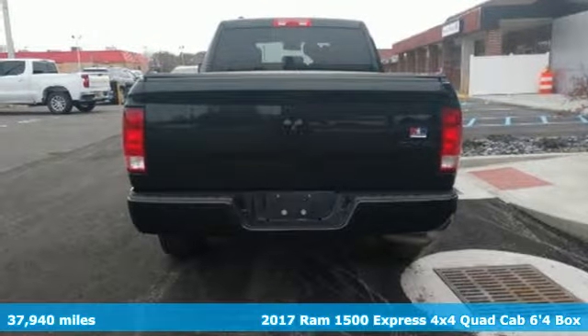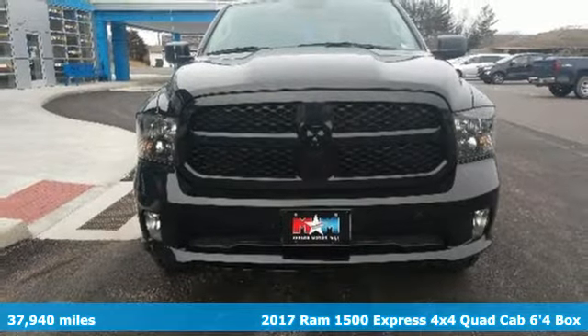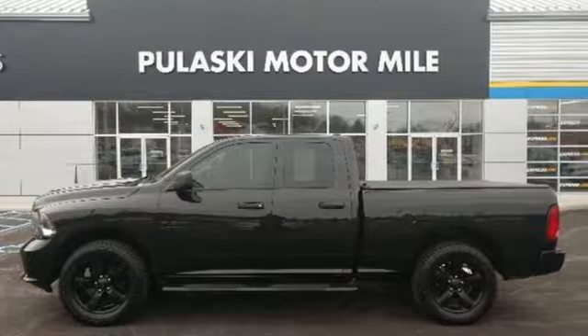Here's a 2017 Ram 1500. With superior performance and legendary hauling and towing capacity, this Ram 1500 is the one tool that can master any job you throw at it. And with features like these, every drive is a pleasure.